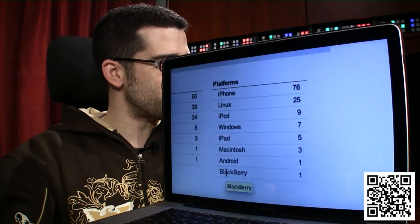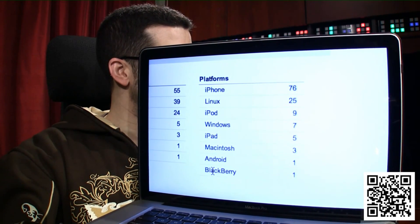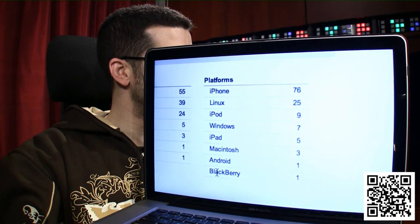If you guys want to change this, I'll do this every single day and show you the statistics. BlackBerry: one. iPad: five. Windows: seven.